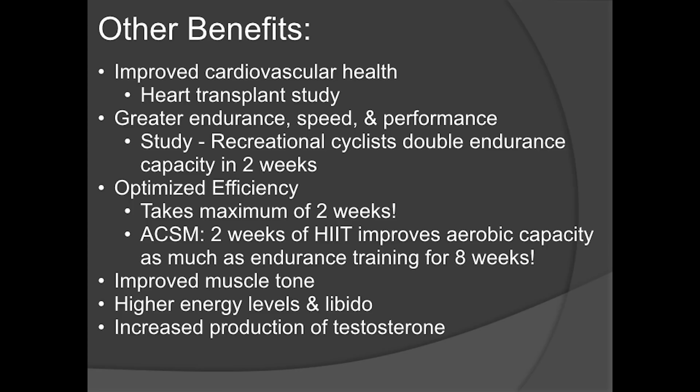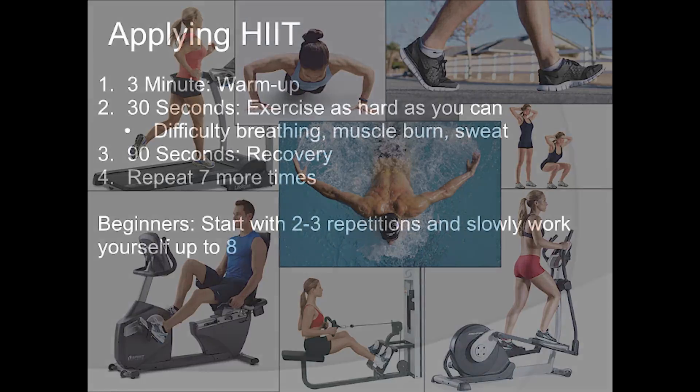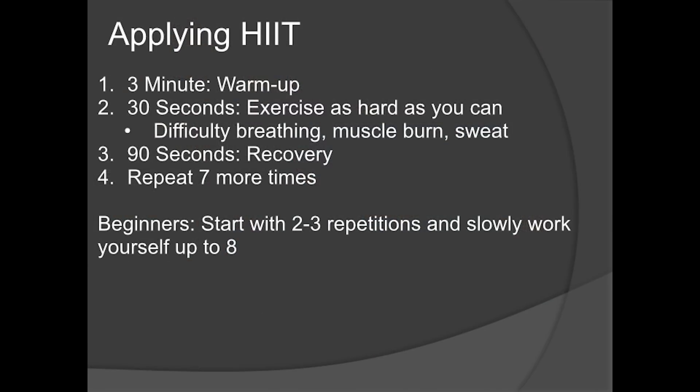You're also going to improve muscle tone, higher energy levels, libido, and increased testosterone production — everything we want. The good news is you can apply interval training to virtually any exercise: swimming, push-ups, walking, squats, or any cardio equipment — treadmill, rowing machine, stationary bike, elliptical.